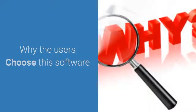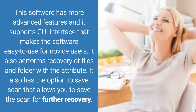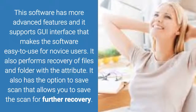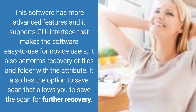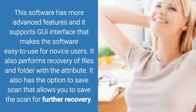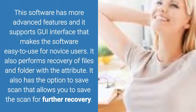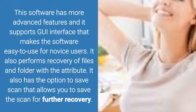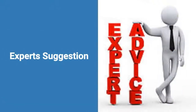Why do users choose this software? It has advanced features and supports a GUI interface that makes the software easy to use for novice users. It also performs recovery of files and folders with attributes, and has an option to save scan, allowing you to save the scan for further recovery.